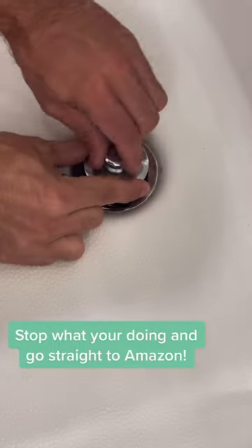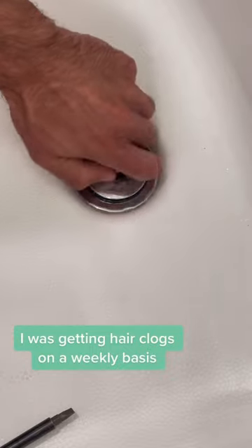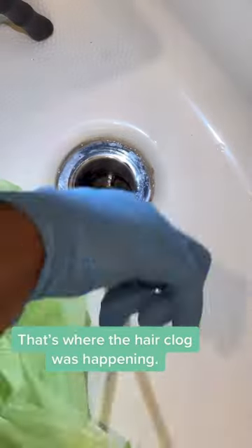What more do you need when it goes straight to Amazon? This is the bathroom hack of 2023. I was getting hair clogged on a weekly basis — I found out that hair was getting stuck on a cross bar in the drain. Why would no one tell you this? That's where the hair clog was happening.